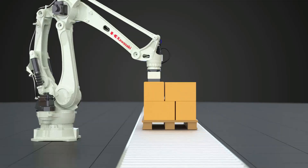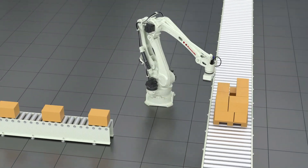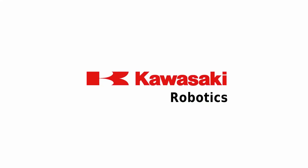The Kawasaki CP180L is the perfect solution for all palletizing tasks. CP180L – Explore the world of Kawasaki Robotics.